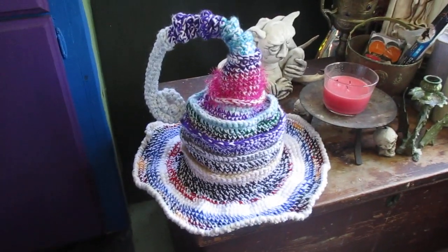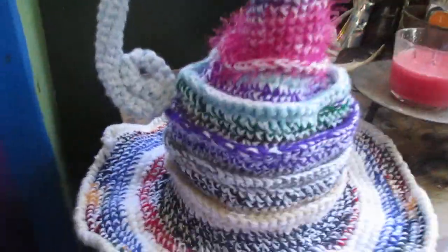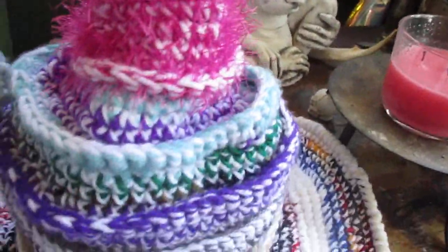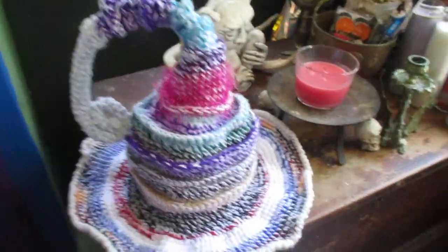My latest twisted witch hat. This is super cute. When I crochet, I always have bits and pieces of leftovers. So I decided I'm going to make a few hats that incorporate the leftovers because they're so cute.